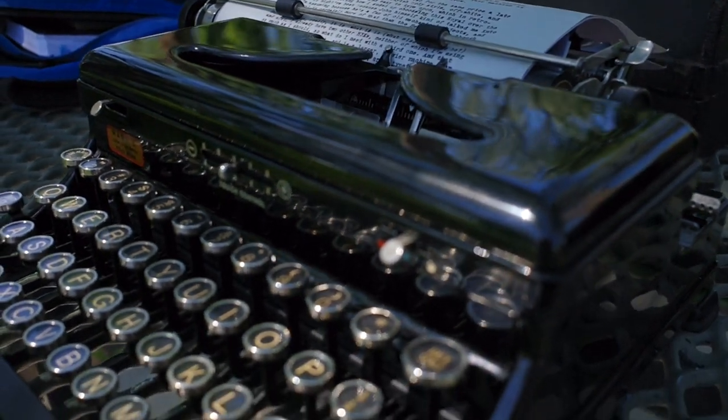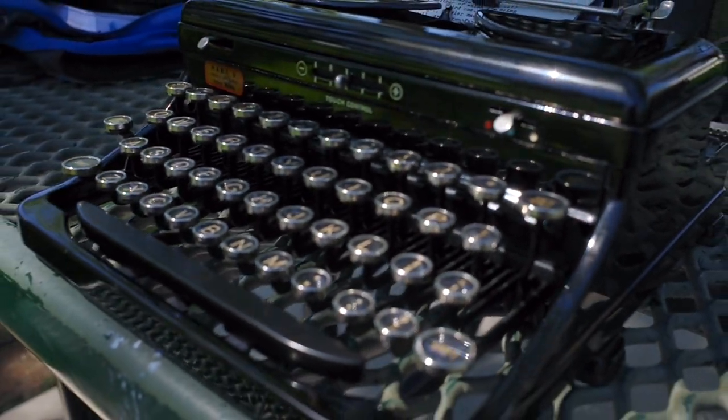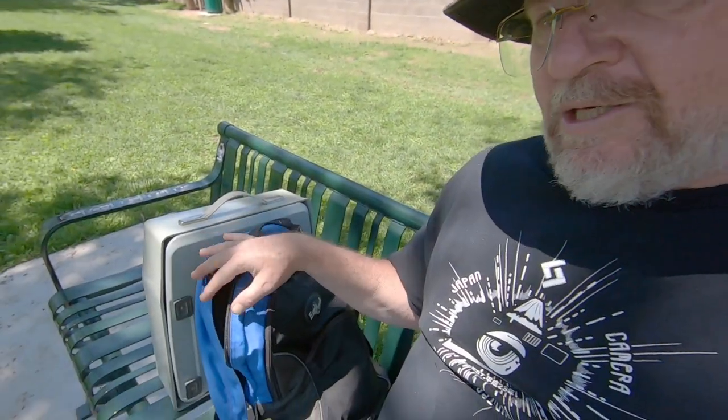I left the house this morning with my Royal Model O typewriter — the one I featured in the last video — and this camera in my backpack, with the intention of going to a city park. But I first had to drop by the shop of Mr. John Lewis because I wanted to drop off the Royal O; it needed a little bit of adjustment.